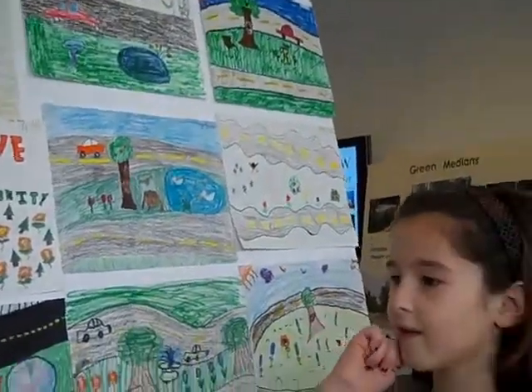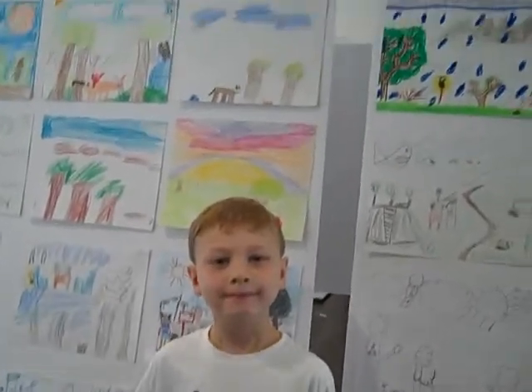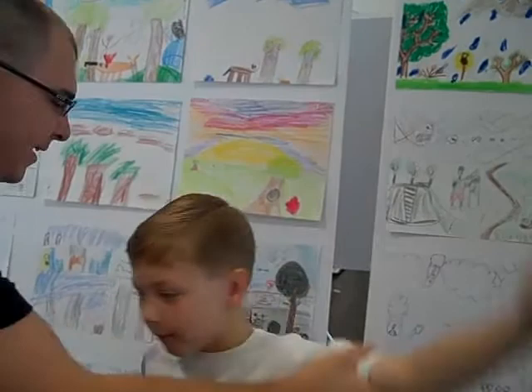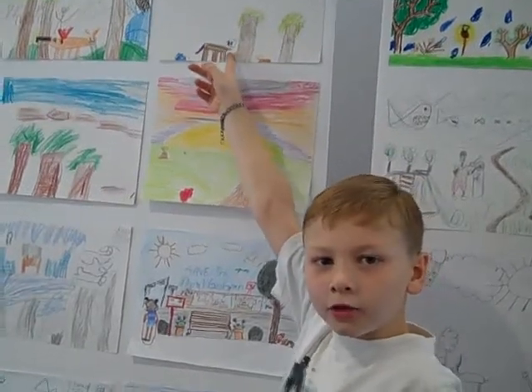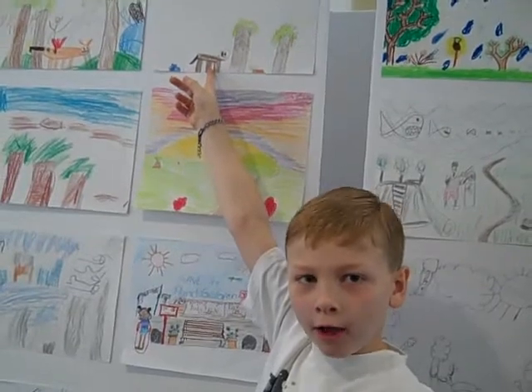There you go. Well, thank you so much for participating in this exhibit. Now point to your picture so we know which one is yours. Excellent. And tell us what's in your picture there. A dog, a cat, a tree, a ball, and a cat.